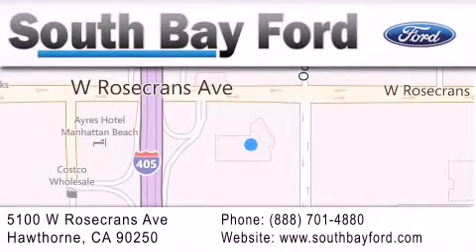Stop by our showroom at 5100 West Rosecrans Avenue in Hawthorne, or visit us online at southbayford.com.